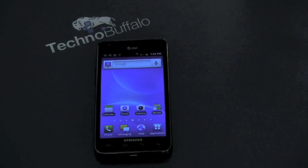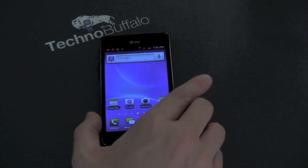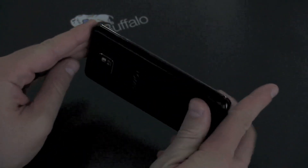Very few phones come with as much hype as the Galaxy S2. Our European brethren have had this phone for a few months before it finally hit US shores, and here it is all dressed up in AT&T clothing.